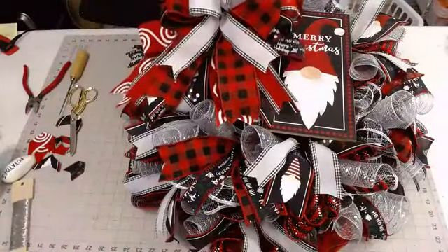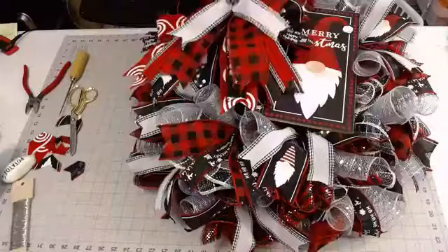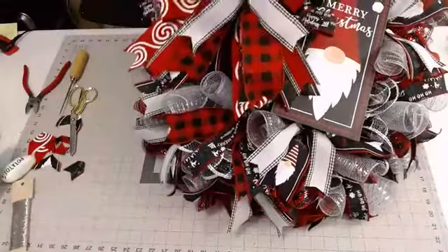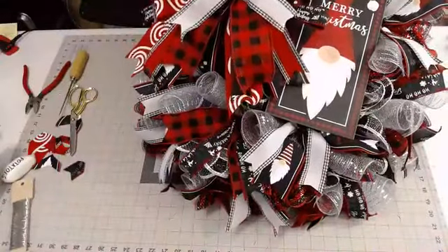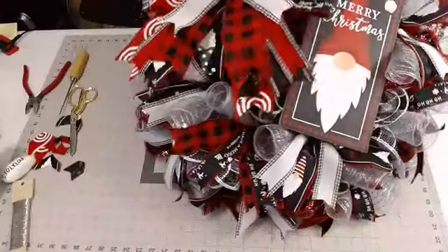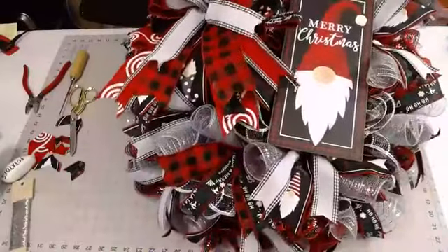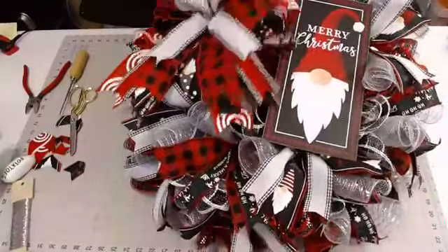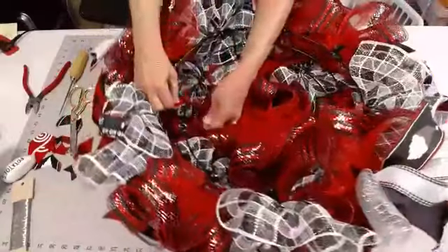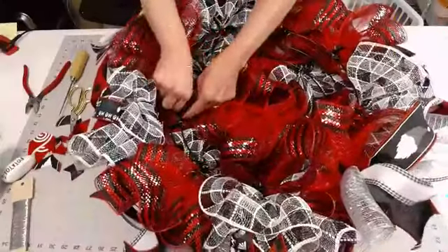I'm going to put the bow up here towards the top. You could always come back in and add some other embellishments to your wreath. I just try not to go too overboard on embellishments because I like to see the mesh and I like to see the sign. I like to create interest all around the wreath, but I also don't want to create confusion. Sometimes you can put so much in a wreath that it does nothing but cause confusion. I've just flipped this around to the back and I'm twist tying it around the crossbar.